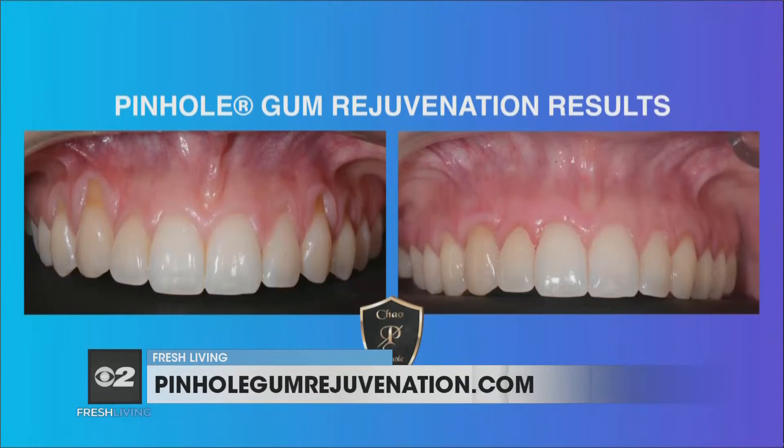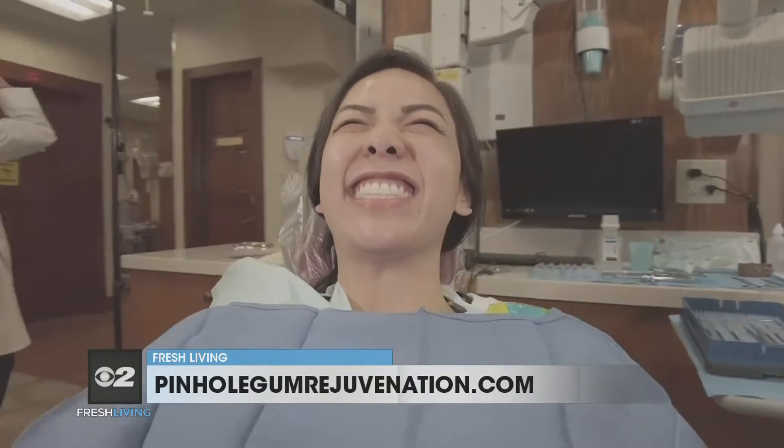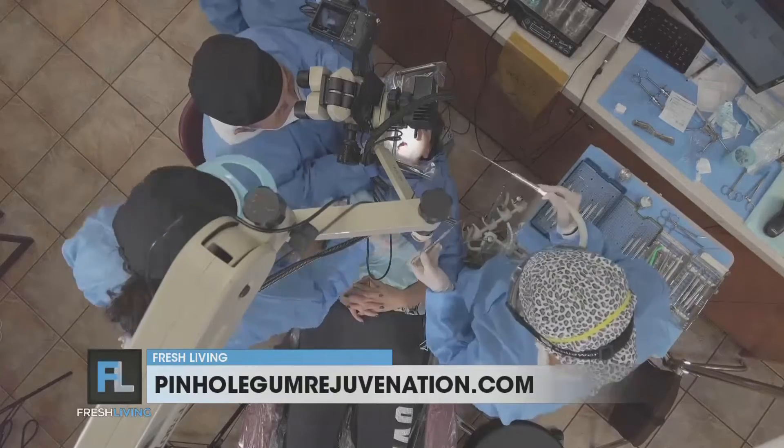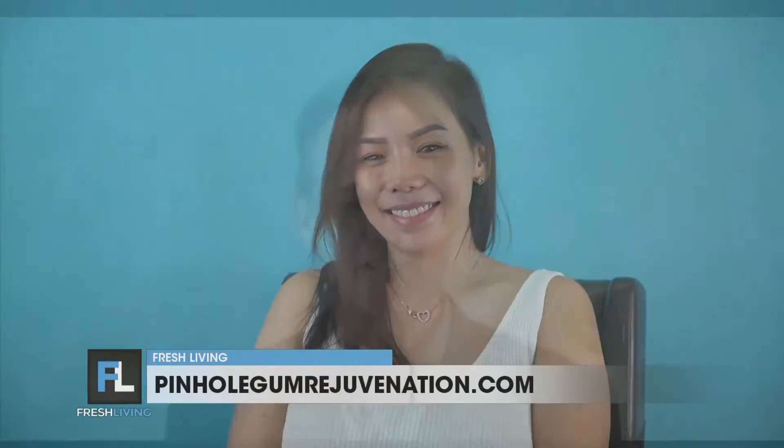Great question. Gum recession is a condition where the gums shrink away from the teeth, and this is a significant situation. Some patients will see it as not attractive; some patients can see it as having tooth sensitivity. And in some cases, left untreated, it can lead to tooth loss or the potential of tooth loss. And it's not just an older person's issue — gum recession can happen in any age bracket.